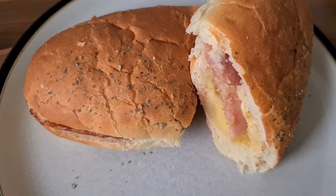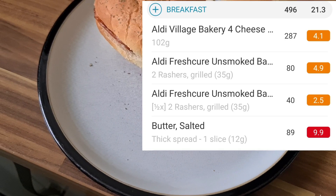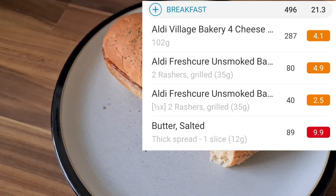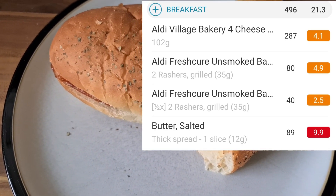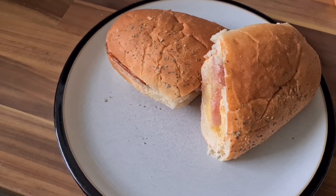Today is Saturday and my first mistake of the day would be not remembering to set my NutriCheck to an easier day. This is my breakfast — it is 496 calories. It is a bacon roll, a very nice bacon roll. It's the Aldi Metro rolls with butter.